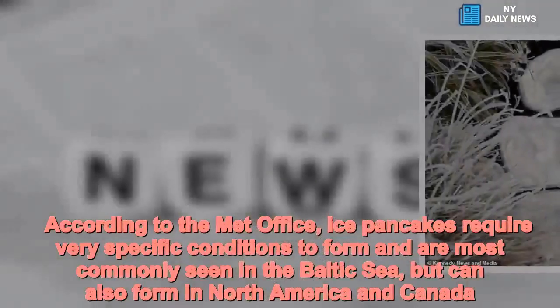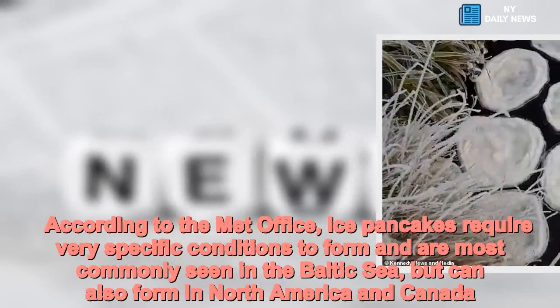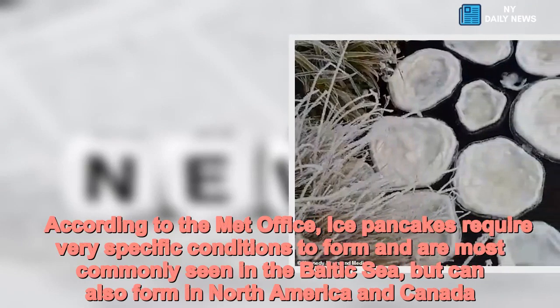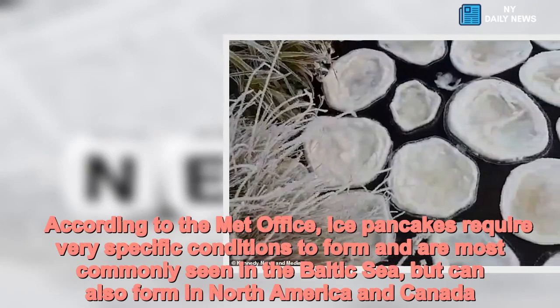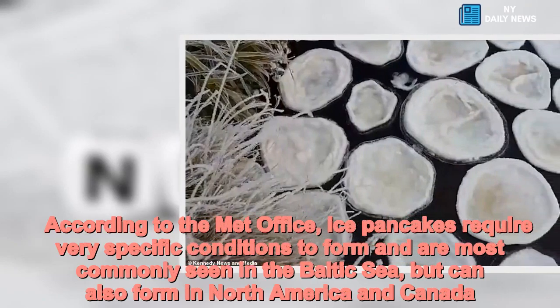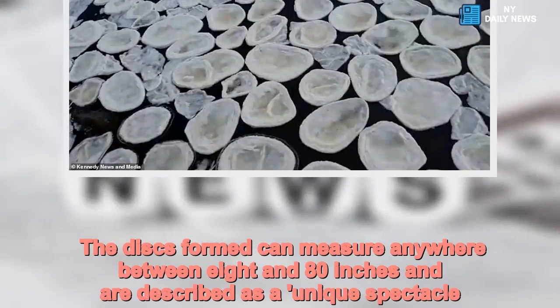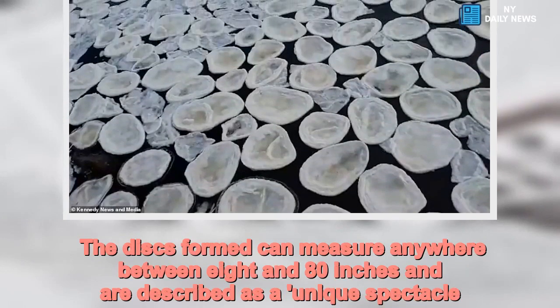According to the Met Office, ice pancakes require very specific conditions to form and are most commonly seen in the Baltic Sea, but can also form in North America and Canada. The discs formed can measure anywhere between 8 and 80 inches and are described as a unique spectacle.